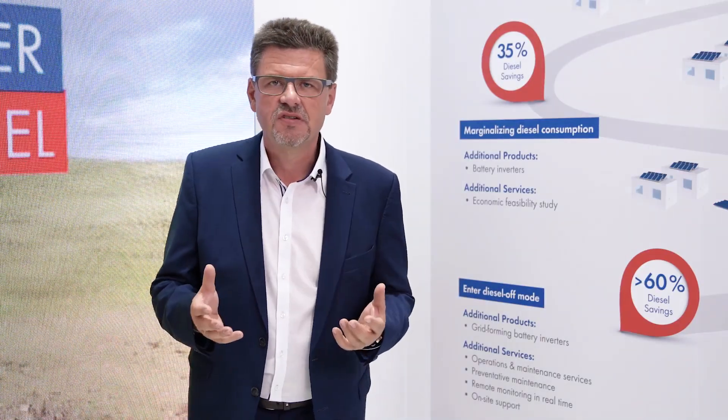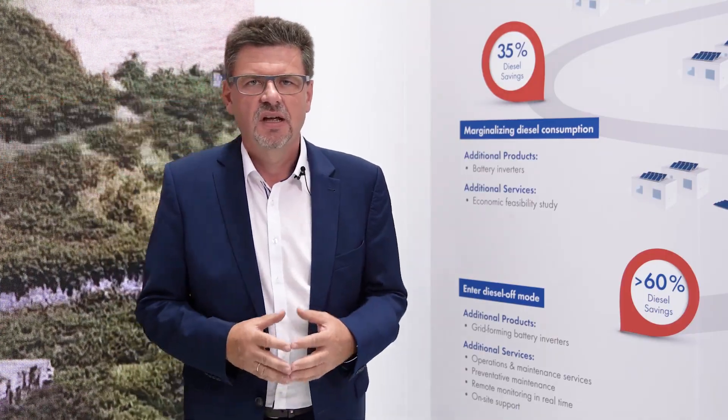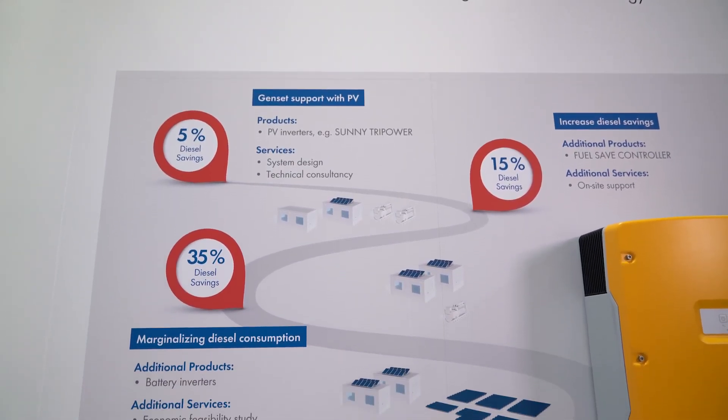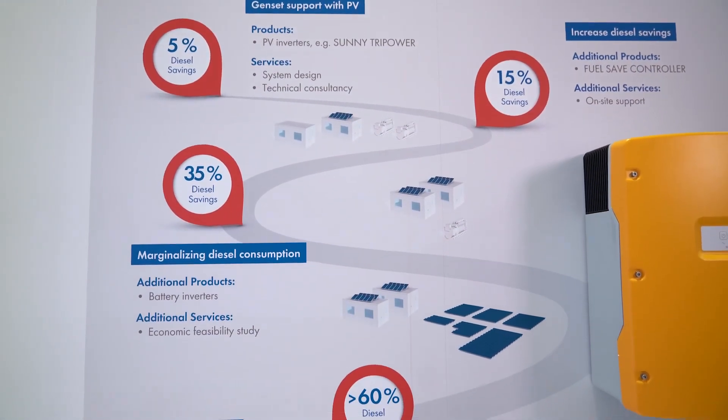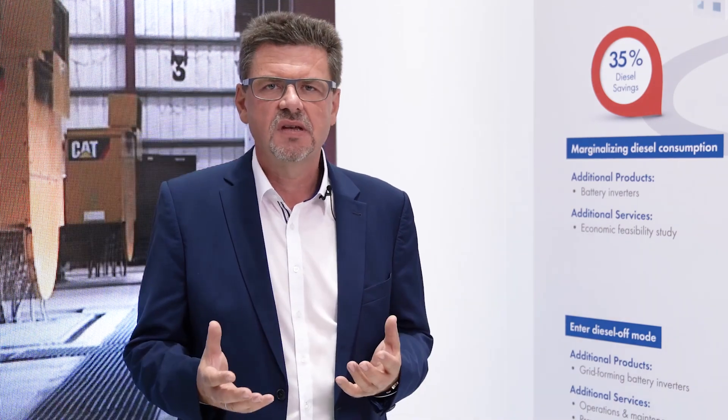Off-grid solutions provide clean energy anywhere, and storage has been driving off-grid solutions, while off-grid solutions have been driving the development of cost-effective storage for renewable integration. What has been driving off-grid solutions to the current stage is mainly saving costs — saving costs by saving diesel fuel and fossil fuel. What we can do with renewables is substitute fuel consumption with clean energy.